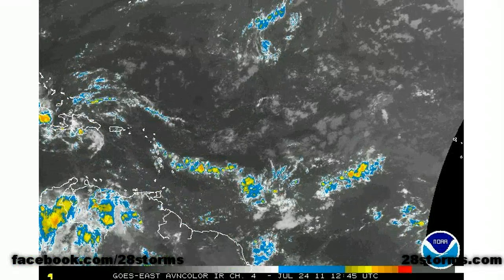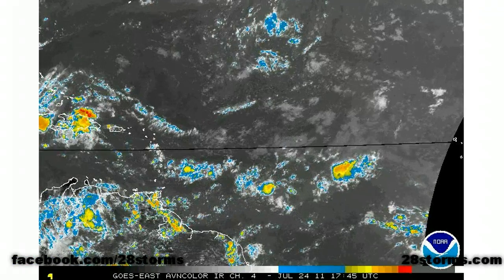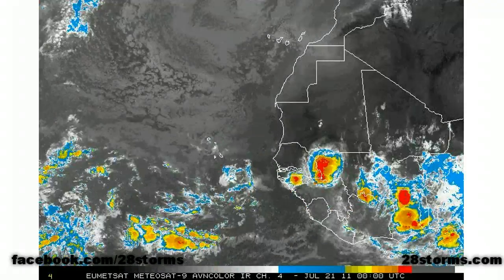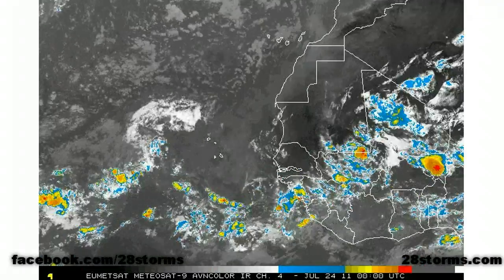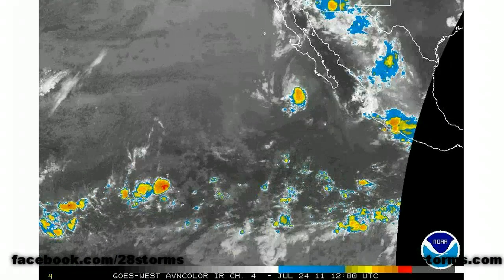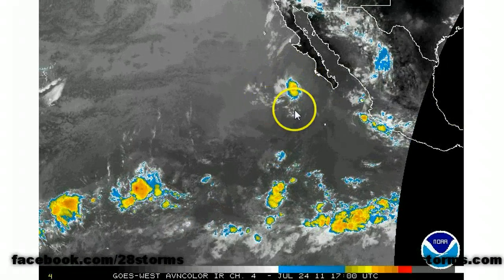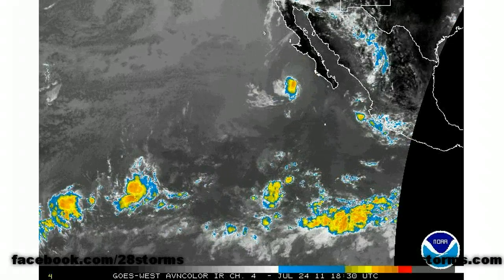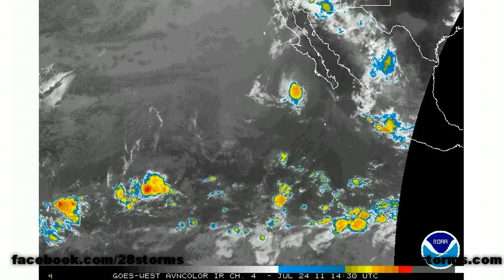And that's really all the tropics have to show for it today. If we look into the central and eastern Atlantic, we do see some tropical waves and disturbances along the intertropical convergence zone, but none of them are showing any signs of development. The same can be said in the eastern Pacific — there's tropical storm Dora, but it's moving into cooler sea surface temperatures and moving away from the Baja Peninsula, and the rest of the eastern Pacific is looking very clear today.